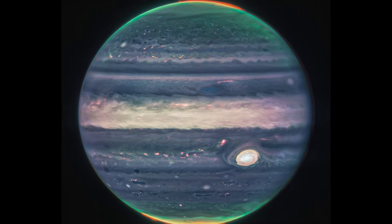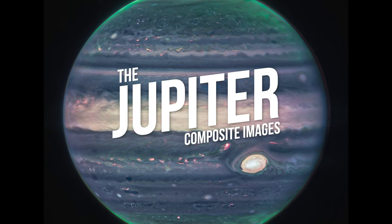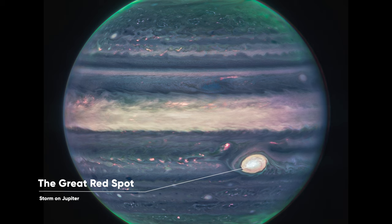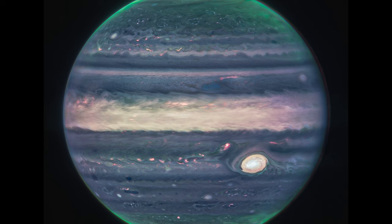When NASA published this new image of Jupiter in August, an experienced planetary astronomer stated that the image exceeded their expectations. This image comes from the Observatory's Near Infrared Camera, NIRCam. The image also shows the Great Red Spot — a famous storm so big it could swallow Earth — appearing here in white because it is reflecting a lot of sunlight. The brightness indicates high altitude, so the Great Red Spot has high-altitude hazes, as does the equatorial region.